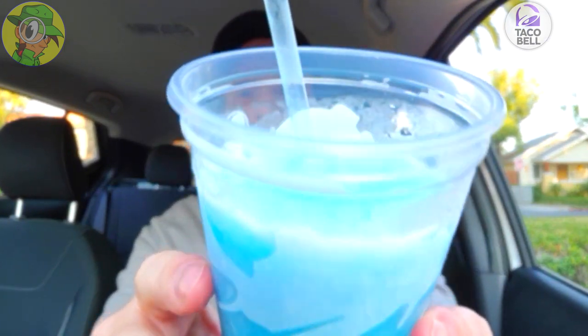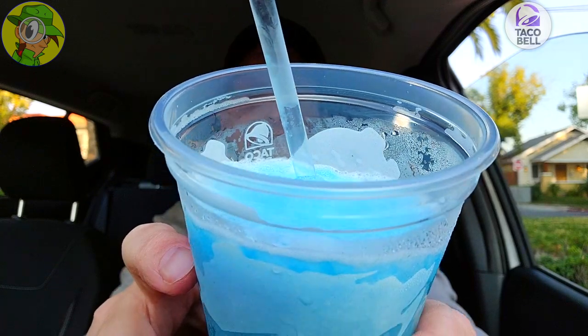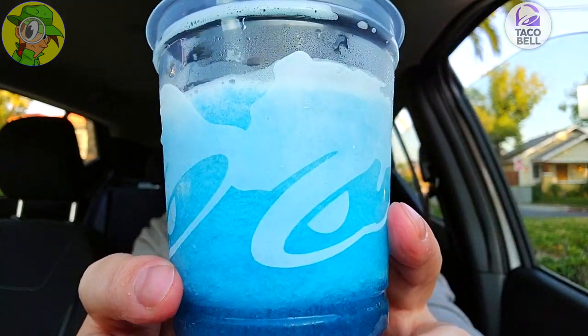Yeah, hyper sweet — I'm almost literally gritting my teeth with this one. But it's a nice little treat, and again for a dollar we'll keep going. A lovely situation, nice and frosty as always with these freezes here at Taco Bell — I always have a blast checking these out and this is no exception.